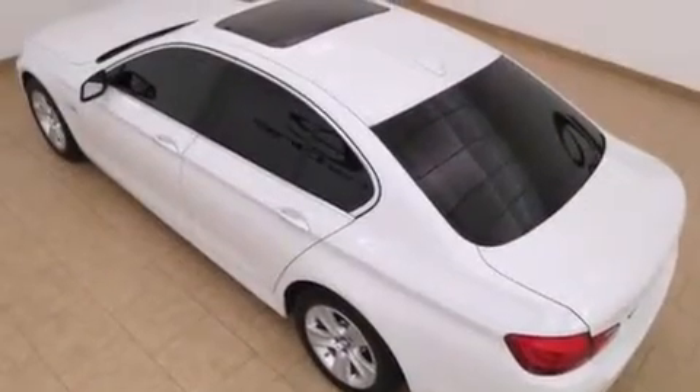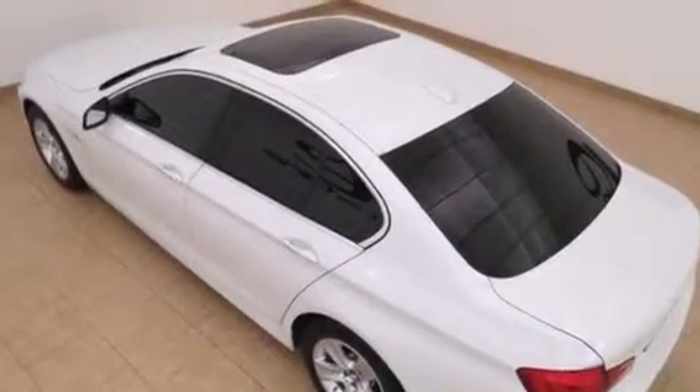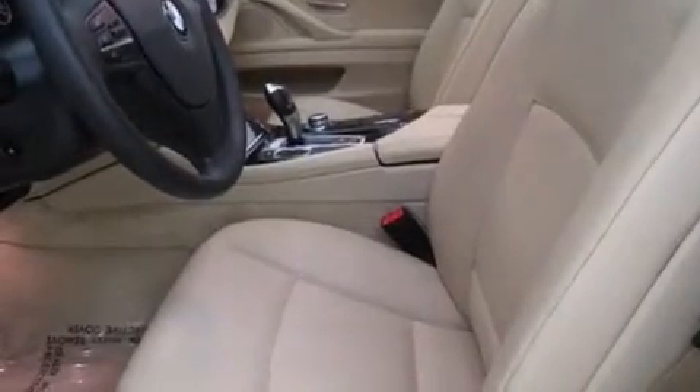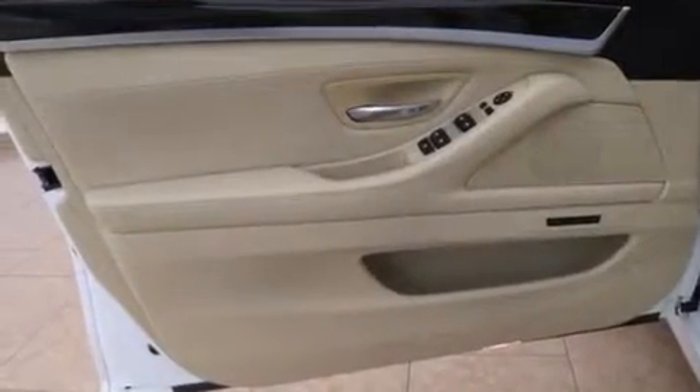The following features are also included: memory settings for the driver's seat positions so you can recall your favorite position with the push of one button, cruise control, a rear window defroster, wood trim interior accents, and BMW individual composition.